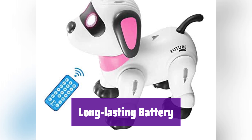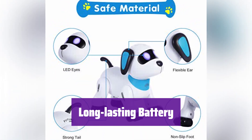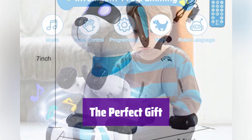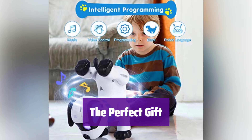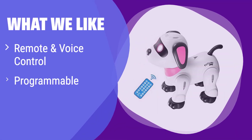It has a rechargeable battery that provides up to 2 hours of playtime after a 2-hour charge, and it also has a power-saving sleep mode. This is a great gift for kids — it's fun, interactive, and a perfect alternative for children who are allergic to real dogs. What we like: Control this robotic dog with either a remote or voice commands, offering flexible play options. If you value durability and a toy that can withstand energetic play, this is a great pick. It's perfect for kids who are rough on their toys.